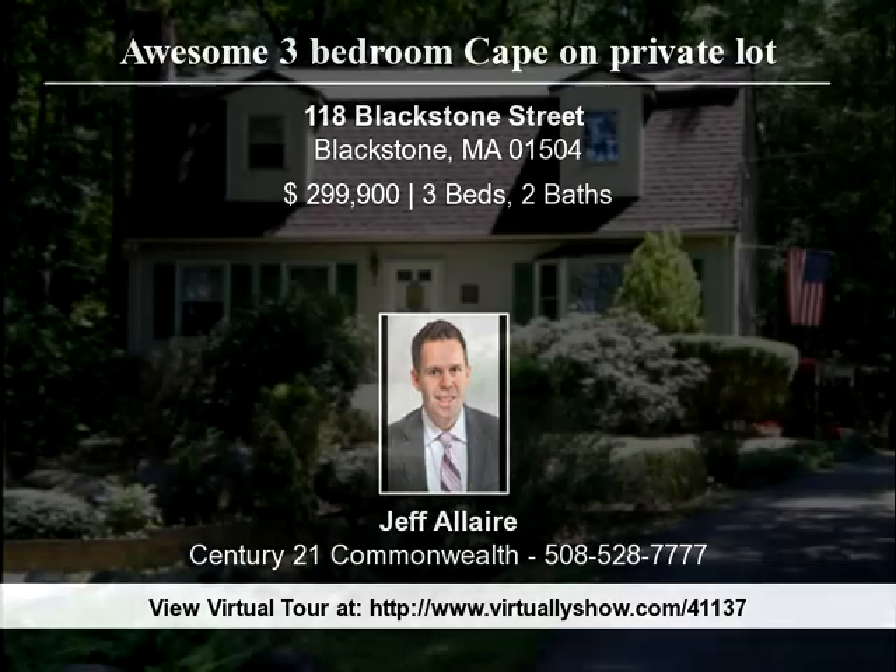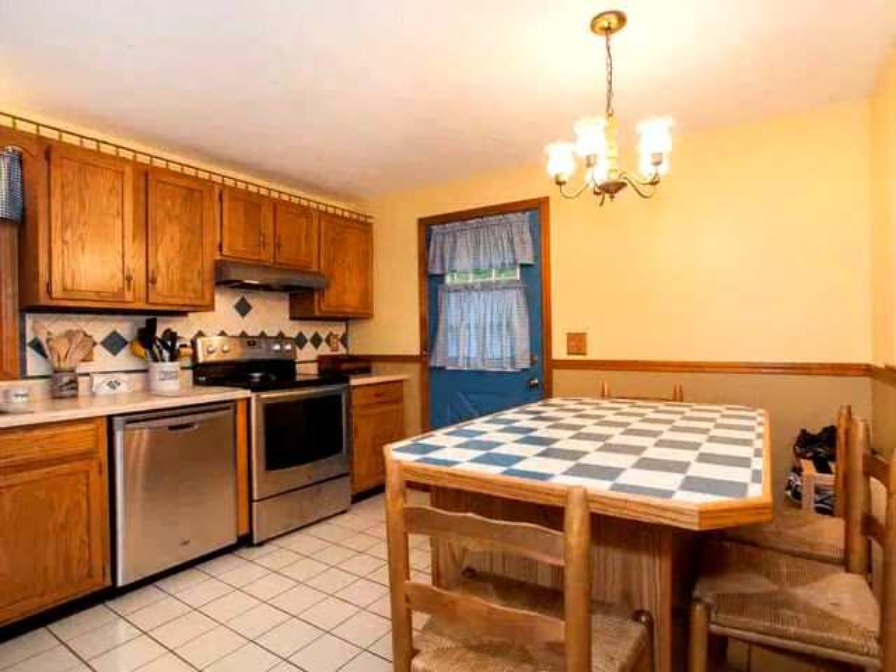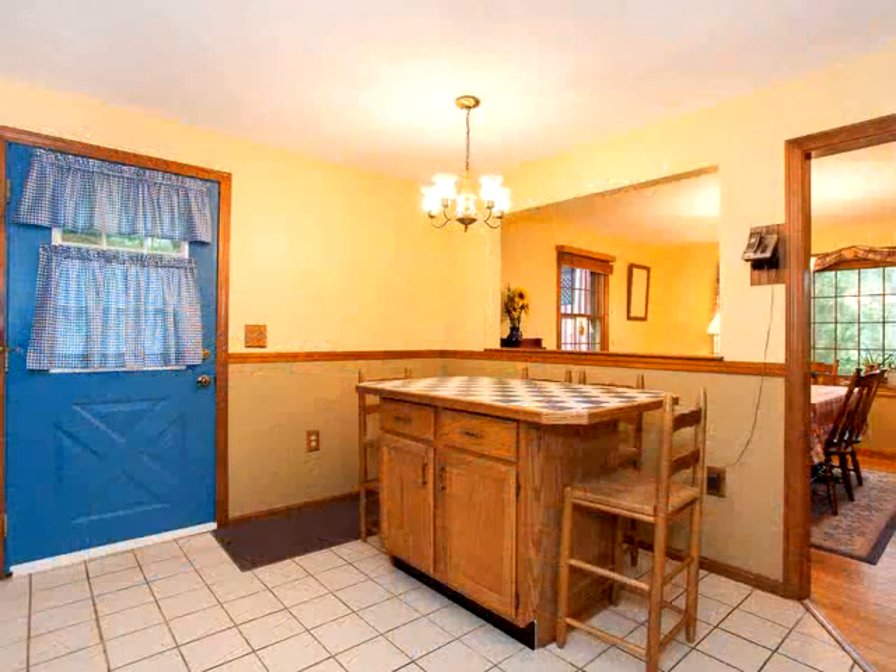Awesome three-bedroom, two-bathroom cape with partially finished basement on a private lot on Blackstone Street. This home features four large rooms on the first floor, including a kitchen with ceramic tile, dining room with hardwood, living room with fireplace, and den.